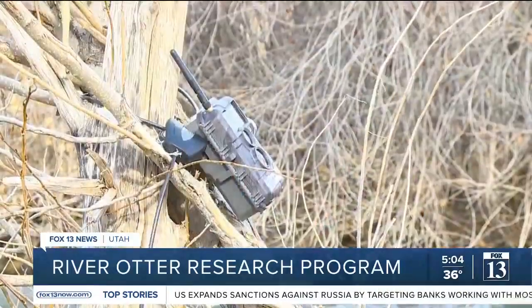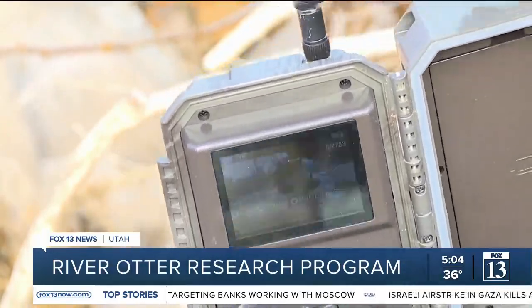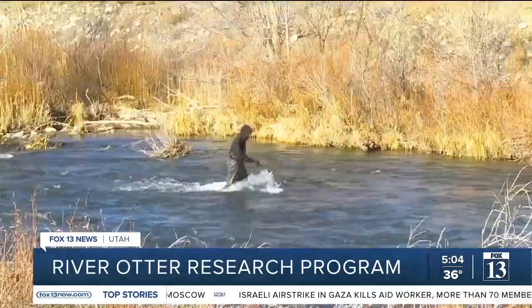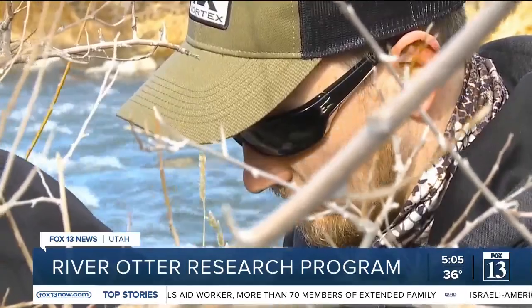These are the cameras. It looks like this one didn't catch anything, but that's okay — that's just part of it. Students walk along the river, or in it, to find the best spots to hopefully see river otters.